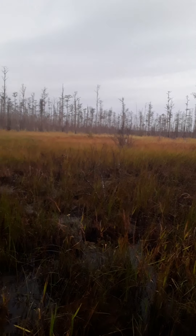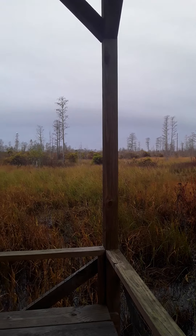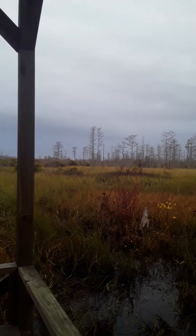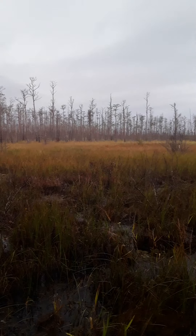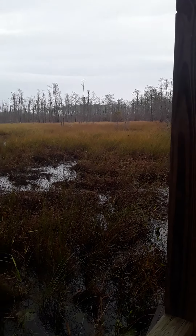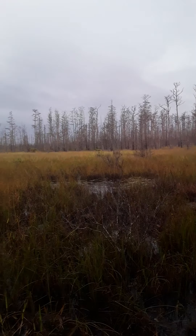Only about 8% of the entire Okefenokee Swamp — at least this is what I was told — has prairies, open prairies, similar to what you're looking at right here. Many of them are more open than this and they're just covered in lily pads, not grasses. This one has already progressed past the lily pad stage.